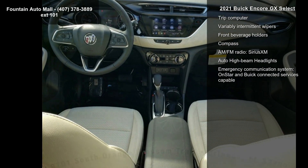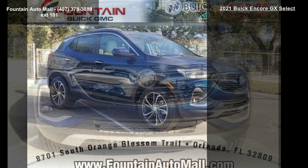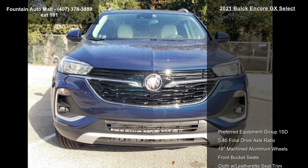Low mileage is an important factor in your purchase, and this vehicle delivers a low odometer reading. Let us put you in the driver's seat today — call or click to contact your dealership.